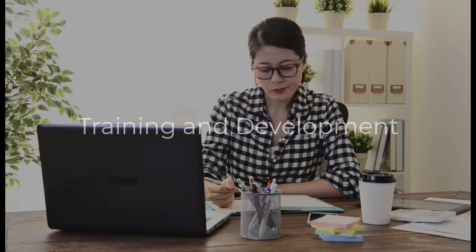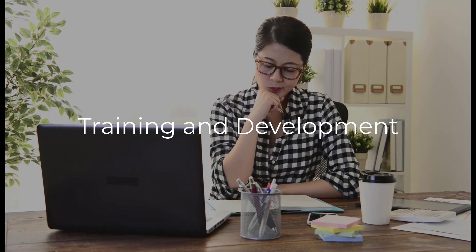The following are eight proven strategies for workforce development. Training and development involves providing on-the-job training, mentoring, coaching, and other learning opportunities to help employees acquire the necessary skills and knowledge needed for their jobs.